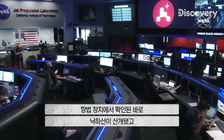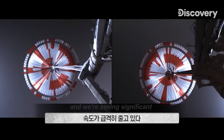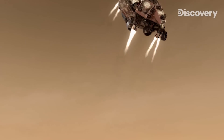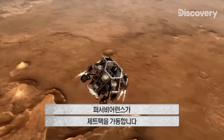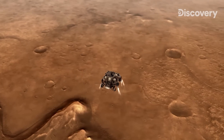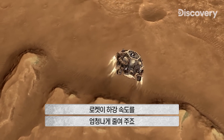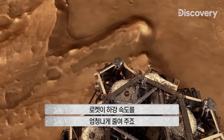Navigation has confirmed that the parachute has deployed, and we are seeing significant deceleration in the velocity. Perseverance activates its jet pack. Retro rockets slow the lander's descent to a crawl.